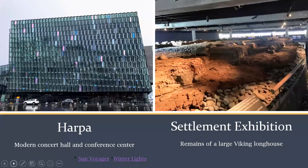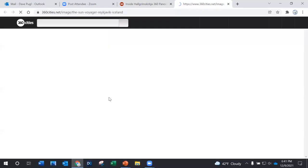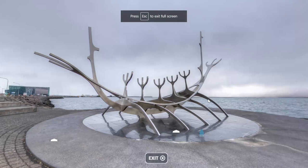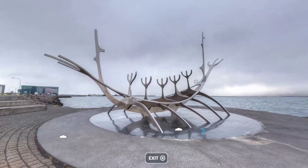Next, there's Harpa, which is a modern conference hall. It opened in May 2011 and has won multiple architecture awards, including the World Architecture Award in 2010 and the Mies van der Rohe Award in 2013. This is a good time to show you Sun Voyager, a Viking ship sculpture on the bay by Reykjavik — you can see Harpa in the background.